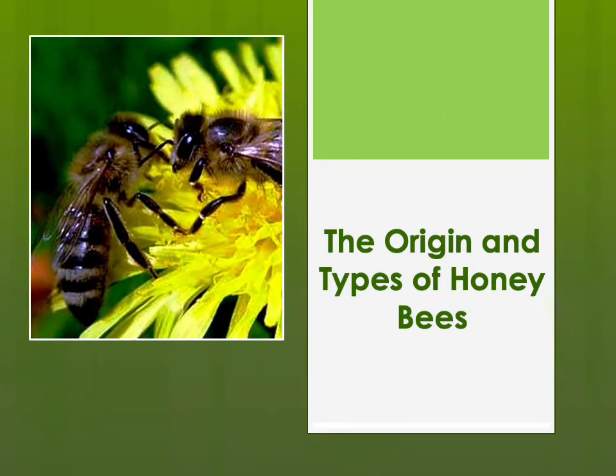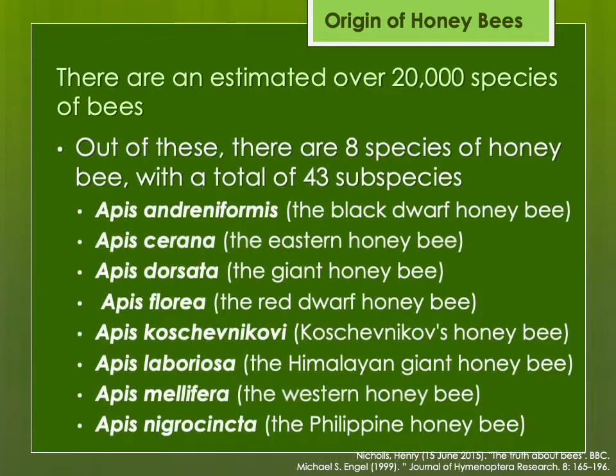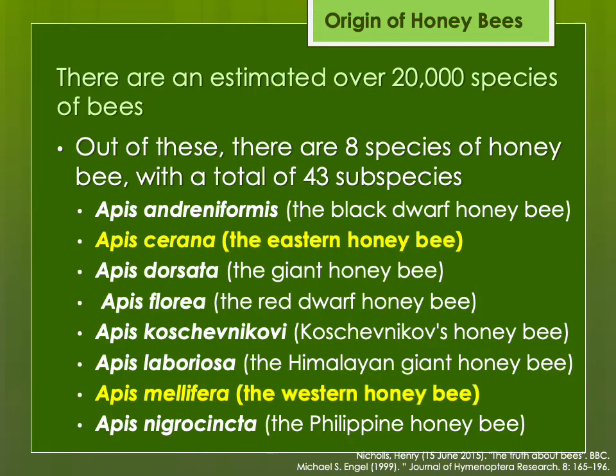The origins and types of honeybees. It is estimated that there are over 20,000 species of bees worldwide. Most of them are solitary bees. Fewer are eusocial, which include honeybees, bumblebees, and some other types. Out of all these species, there are eight species of honeybee with a total of 43 subspecies. The two most important for humans are Apis cerana, the Eastern or Asian honeybee, and Apis mellifera, the European or Western honeybee.